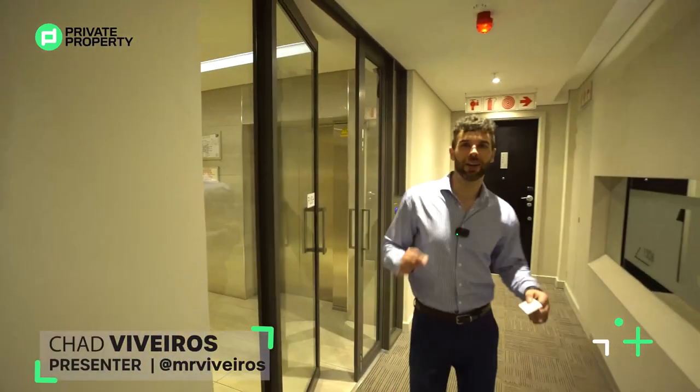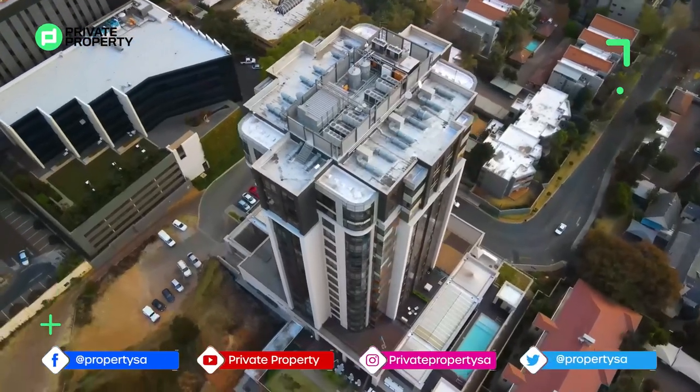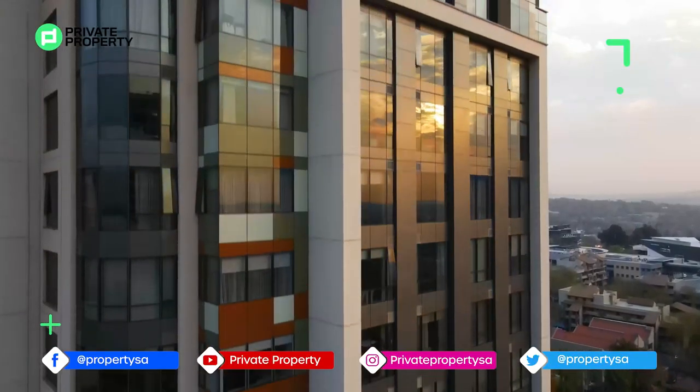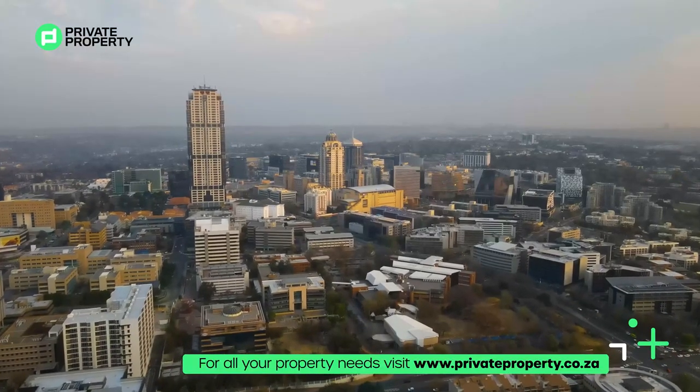Hello ladies and gentlemen, and welcome to another episode of the Private Property Home Shopper Show. Today we're doing something different — we are in Sandton at none other than one of the most exclusive high-rises within the CBD, and that is Sandton Sky. Follow me as we take you through this R9.8 million penthouse apartment.